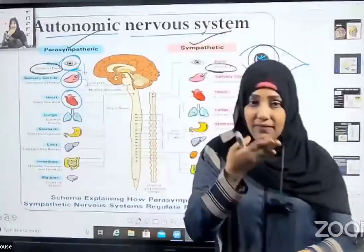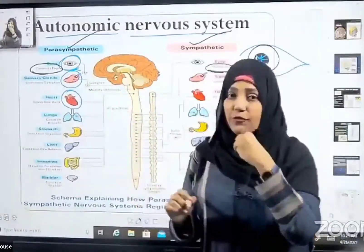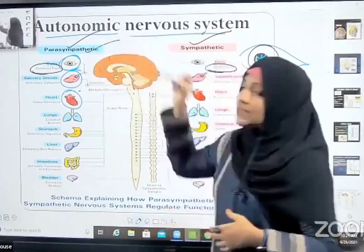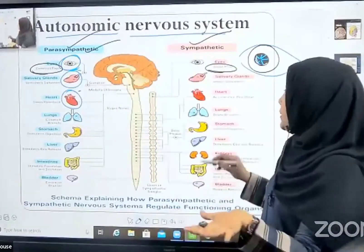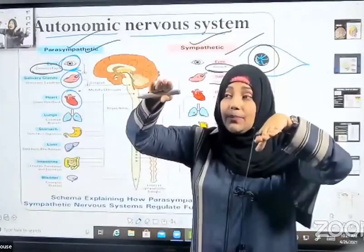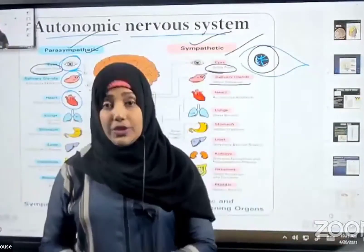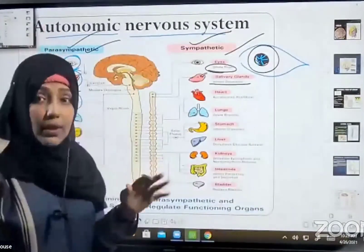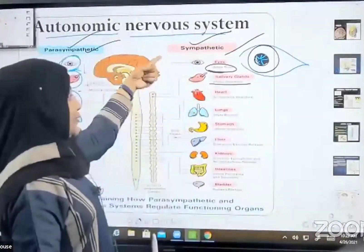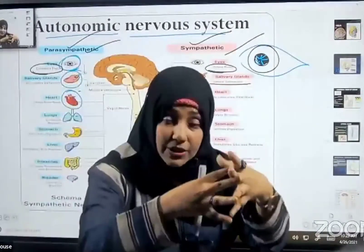Another example: saliva released from your mouth while eating food — release of saliva and stimulation of salivary glands is under the control of the parasympathetic nervous system. To stop or inhibit salivation is under the control of the sympathetic nervous system. Both systems coordinate with each other, controlling involuntary reactions and keeping them at a constant position.